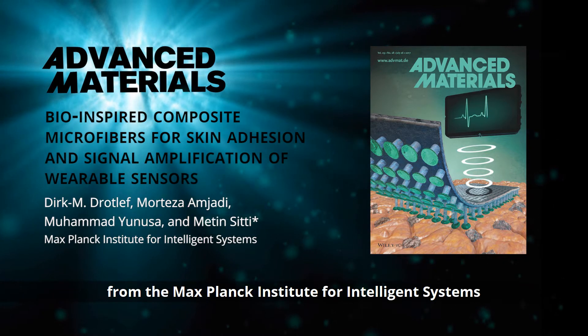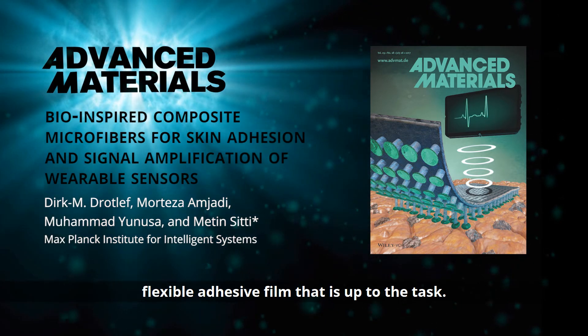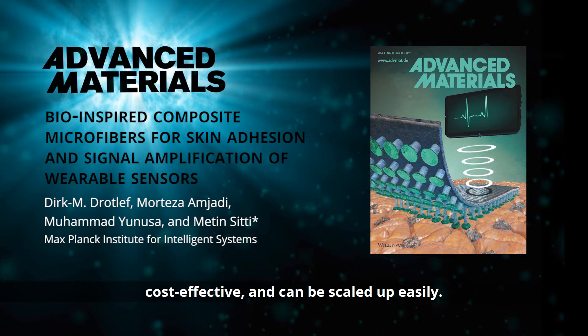Metin Sitti and co-workers from the Max Planck Institute for Intelligent Systems have developed a durable, flexible, adhesive film that is up to the task. The film is biocompatible and the fabrication process is simple, cost-effective and can be scaled up easily.